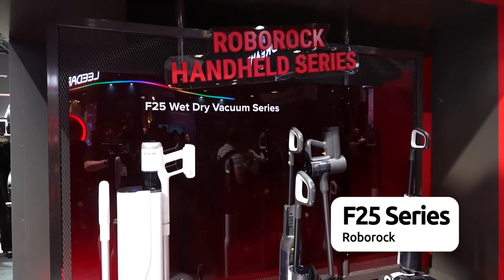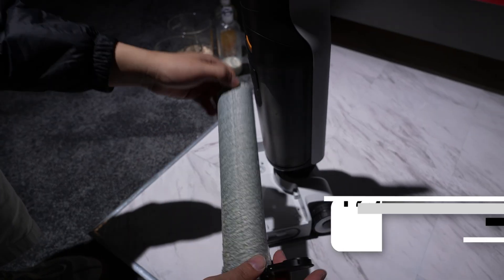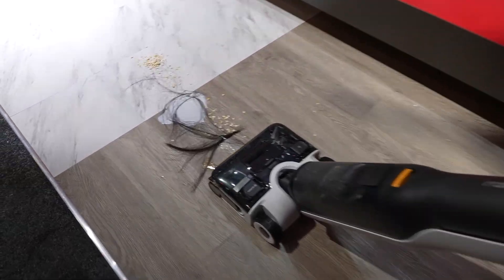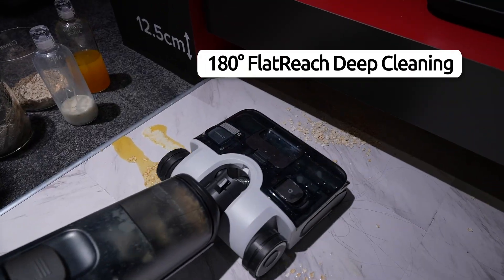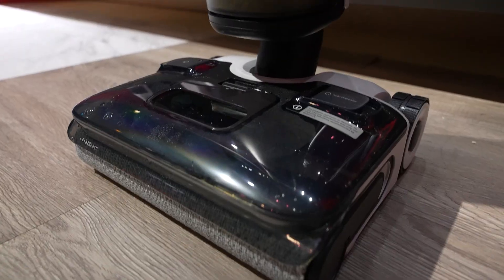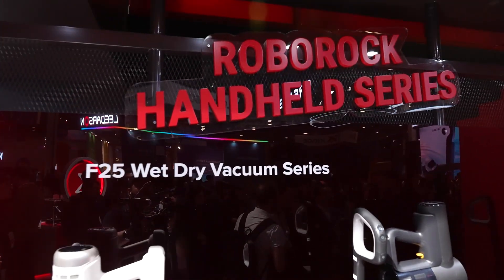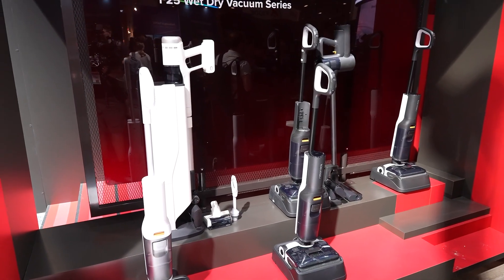Roborock's F-25 series of wet-dry vacuums is just as impressive, featuring dual-scraper rollers that won't tangle or snag, and 180-degree flat-reach deep-cleaning technology to pull stains and dirt from under low furniture. With a durable, stainless body and innovative cleaning technology, the F-25 series is equipped to handle anything life throws at it.